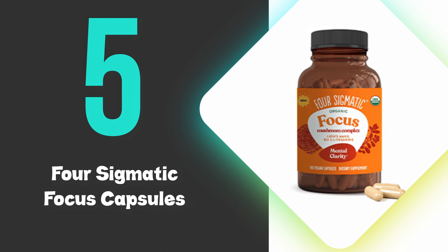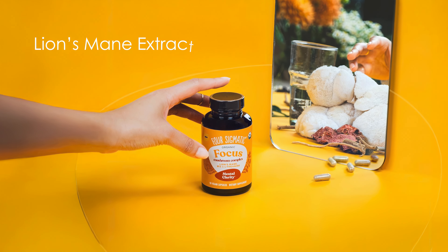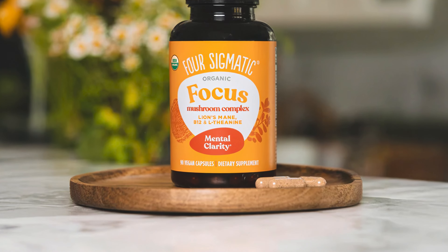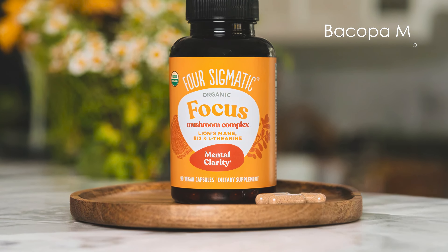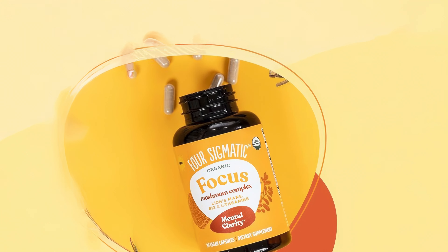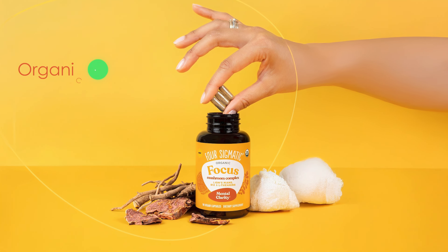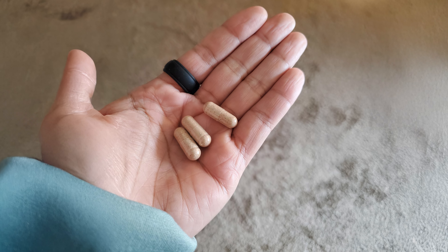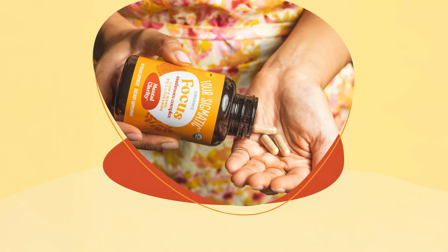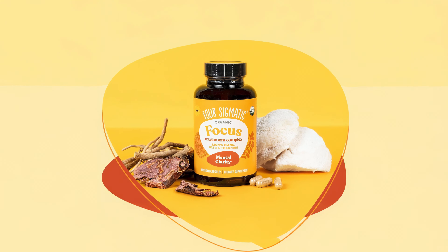At number 5, we have the Four Sigmatic Focus Capsules. The Four Sigmatic Focus Capsules offer a high-quality blend of organic mushrooms and adaptogens. The product contains Lion's Mane extract derived from log-grown fruiting bodies, ensuring purity and potency without fillers or grains. This supplement combines Lion's Mane with Bacopa monieri, rhodiola, and ashwagandha, creating a comprehensive nootropic formula. The inclusion of vitamin B12 and L-theanine further enhances its potential cognitive support. All ingredients are organic, vegan, and free from artificial additives, packaged in a convenient bottle containing 30 servings.